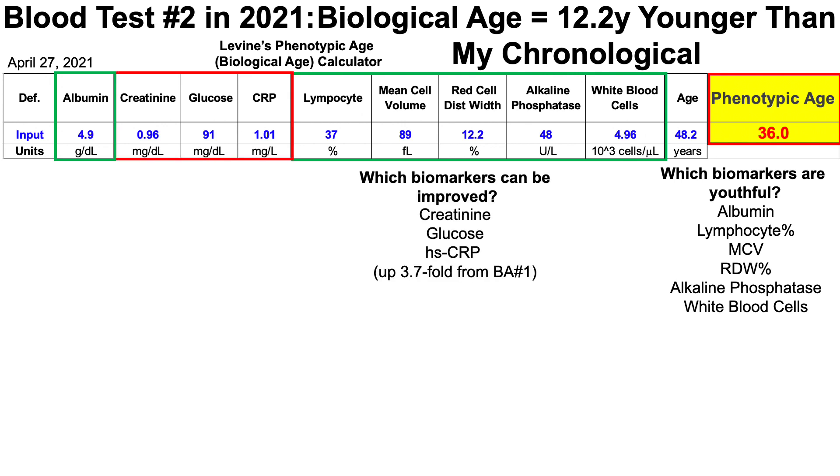Which biomarkers can be improved? I've had lower levels of creatinine and glucose, which is going in the right direction. Also note that my high-sensitivity C-reactive protein is 1.01 milligrams per liter — lower is better for CRP. On my last blood test it was 0.27 milligrams per liter, so this is up almost fourfold. More on that in a minute.